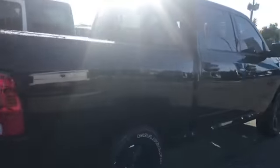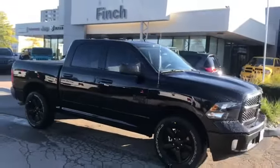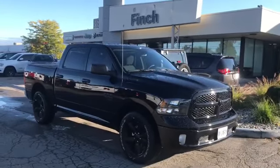You get the tow package as well, and I couldn't be more excited for these customers that have come all the way from Kitchener, Ontario to deal with us here at Finch Chrysler — I truly appreciate it. Once again, this is Josh Parkinson here at Finch Chrysler on Parkies Picks.